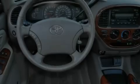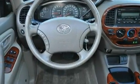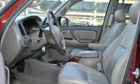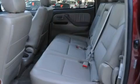Its top features include a power driver's seat, air conditioning, cruise control, a premium audio system, a double wishbone independent front suspension, and skid plates.